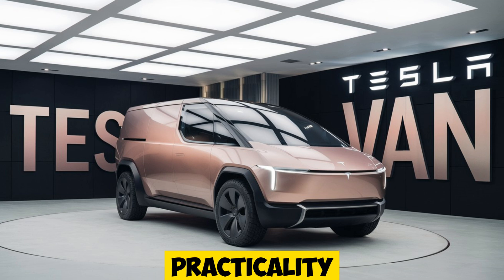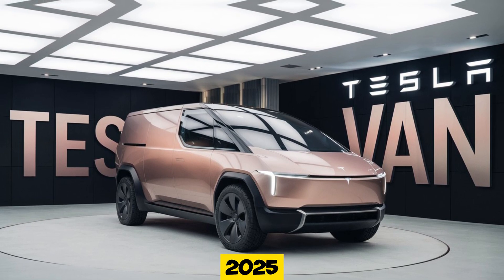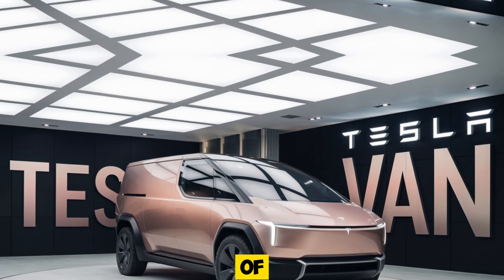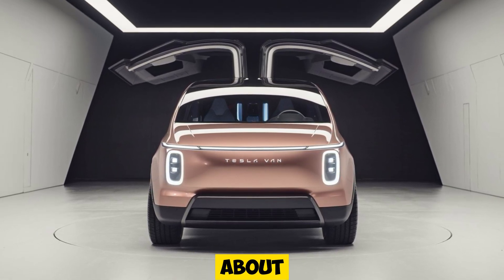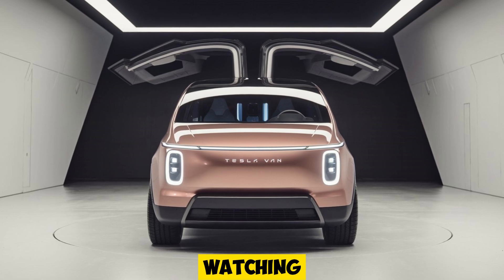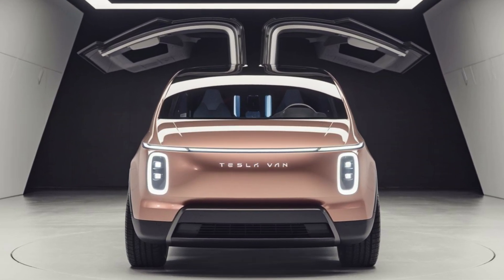So there you have it — the 2025 Tesla van is more than just an electric vehicle. It's a mobile hub of technology, comfort, and efficiency that's ready to redefine what a van can do. Whether you're thinking about going green or you simply want the most advanced van on the market, Tesla's new offering is hard to ignore. Thanks for watching Auto Show Car, and stay tuned for more reviews on the latest cars redefining the future of transportation.